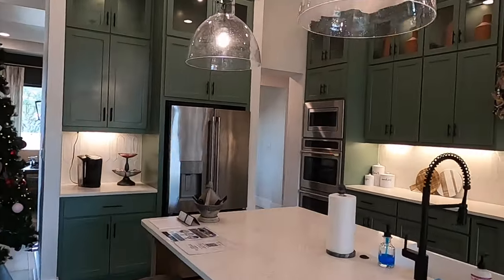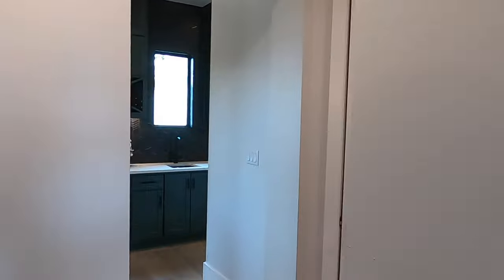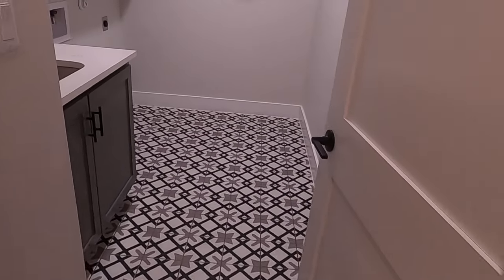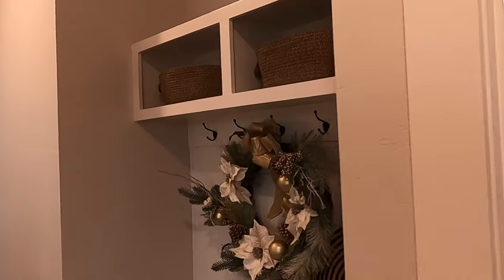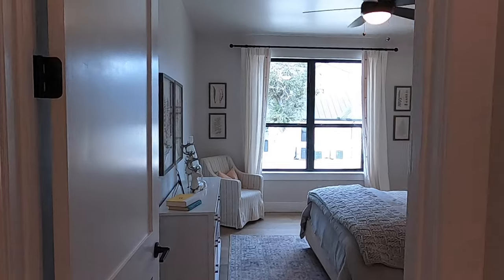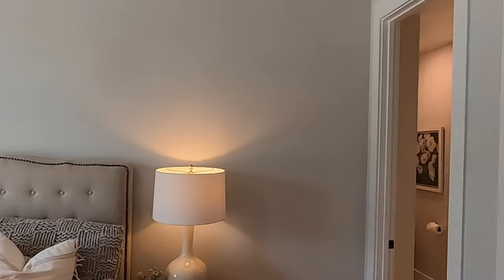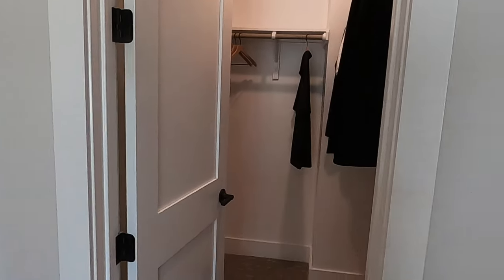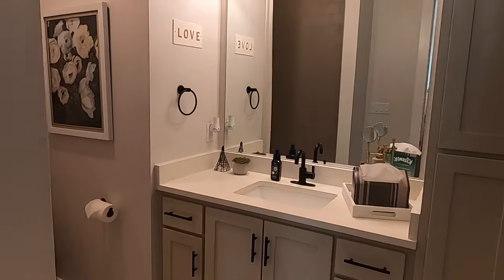I want to save the master bedroom for the end. Let me show off the laundry room — really good-sized laundry room. There's also a mud room and a little tucked-away bedroom back here — perfect for long-term guests. Or if you've got a kiddo you just can't get out of the house, they can live back here. Or if you need a place for your mother-in-law, this is really ideal because they could have their own full bath and their own privacy.